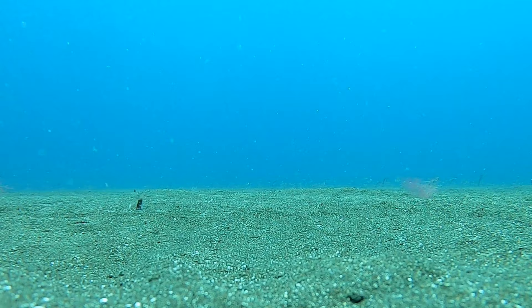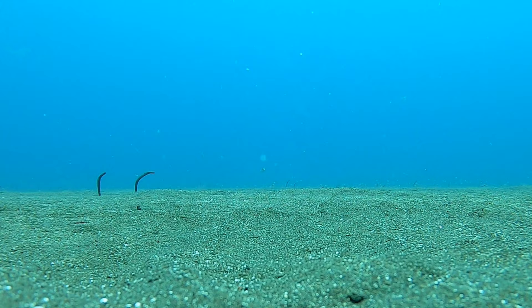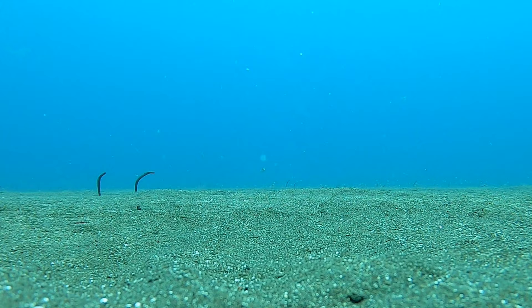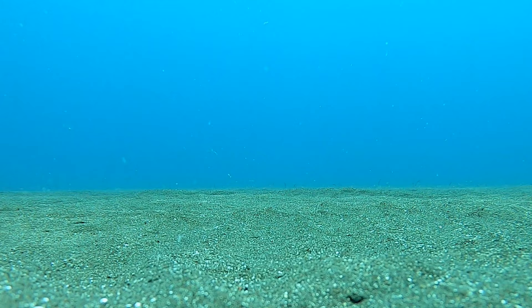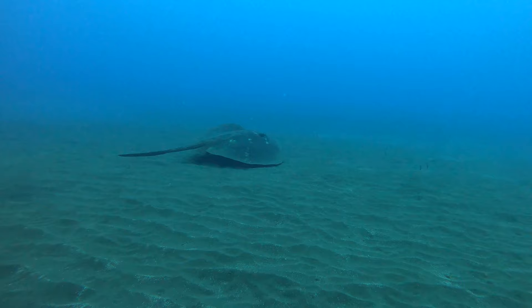The garden eels are real characters - they live in burrows and come out to face into the tide and filter feed. In the background you can see little fish coming, which represents a threat. With the camera left on the seabed, you can watch as the fish approach and all the garden eels just disappear. They love the garden eels. The round fan-tail ray is one of the most common rays they see - they're ginormous, like the size of a car bonnet, and always exciting to see.